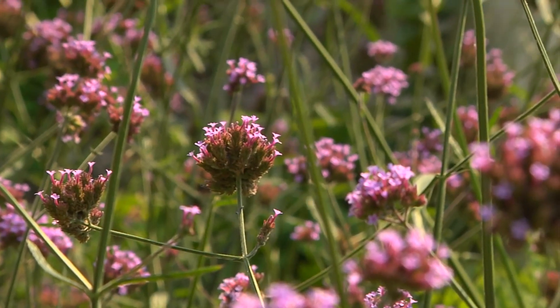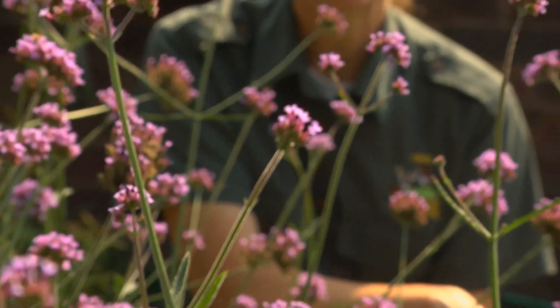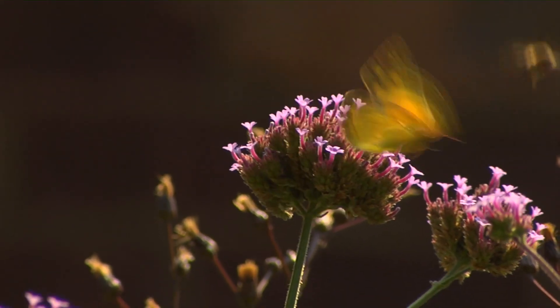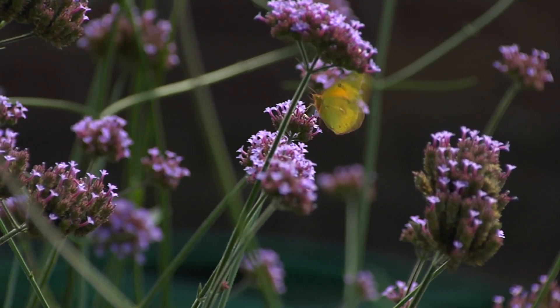This purple flower is a self-seeding annual, Verbena bonariensis. It's very popular with the butterflies, including the little yellow butterflies similar to a cabbage white — that's the clouded sulfur. It's found all over Ohio statewide from April to October.